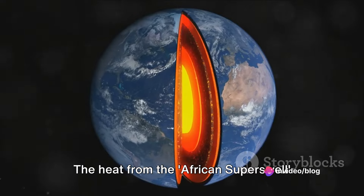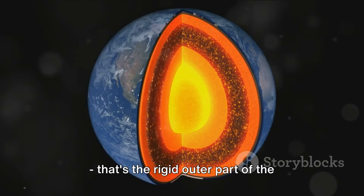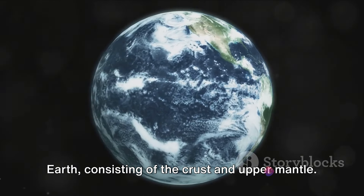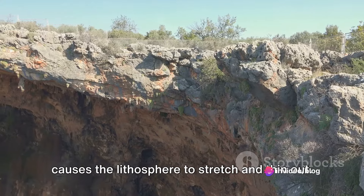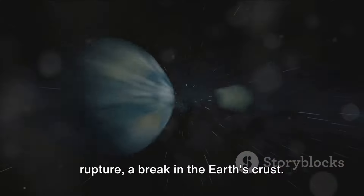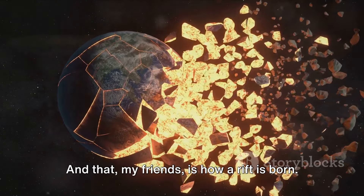The heat from the African superswell pushes up against the Earth's lithosphere — the rigid outer part of the Earth, consisting of the crust and upper mantle. The pressure exerted by the superswell causes the lithosphere to stretch and thin out. Over time, this thinning can lead to a rupture, a break in the Earth's crust. And that, my friends, is how a rift is born.